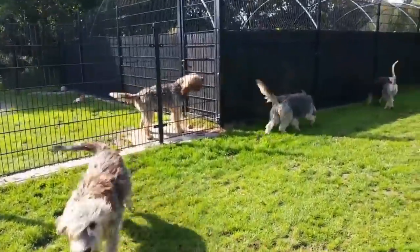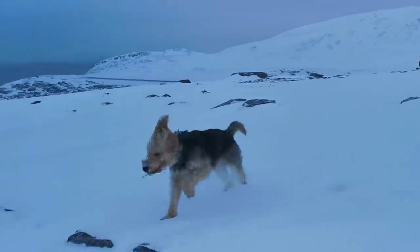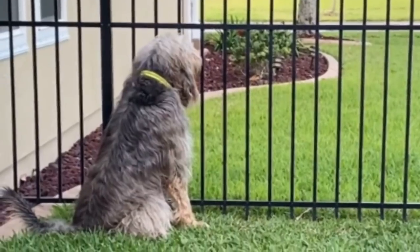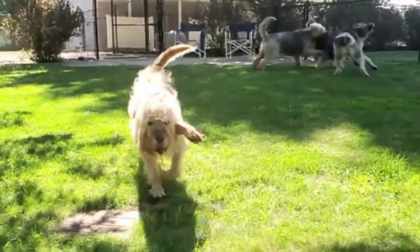Number 2: the Otterhound. Otter hunting is generally illegal, which may be why these dogs are one of the most endangered breeds today, with fewer than a thousand worldwide. This breed has an amazing adaptation not normally found in dogs that makes them excellent water dogs: they actually have webbed feet. There are references to Otterhounds in England as far back as the 1100s, though the breed's modern appearance wasn't established until the late 18th century.